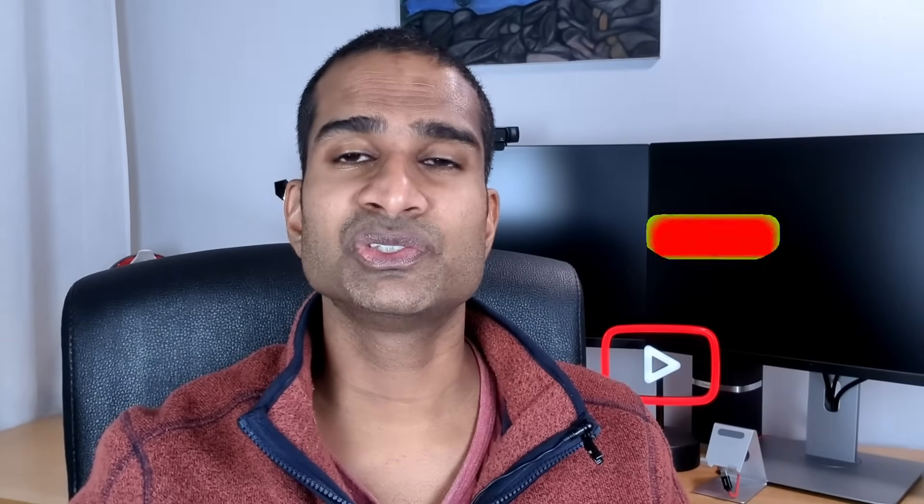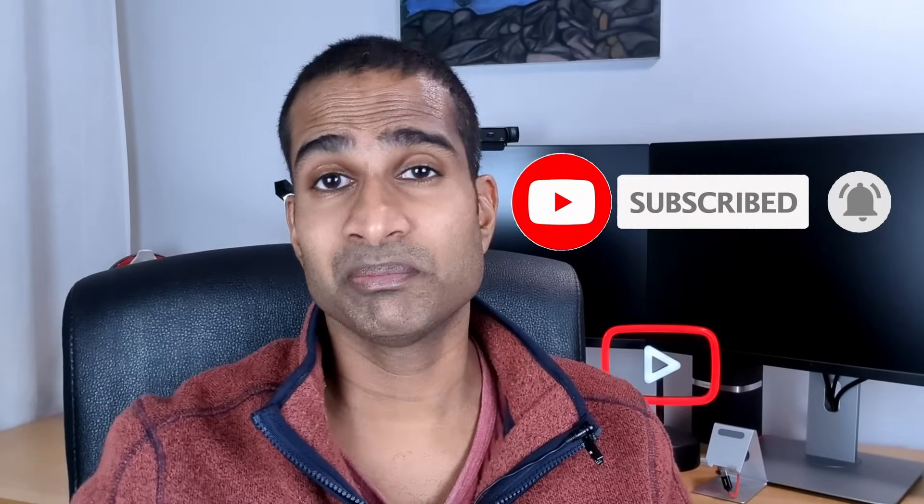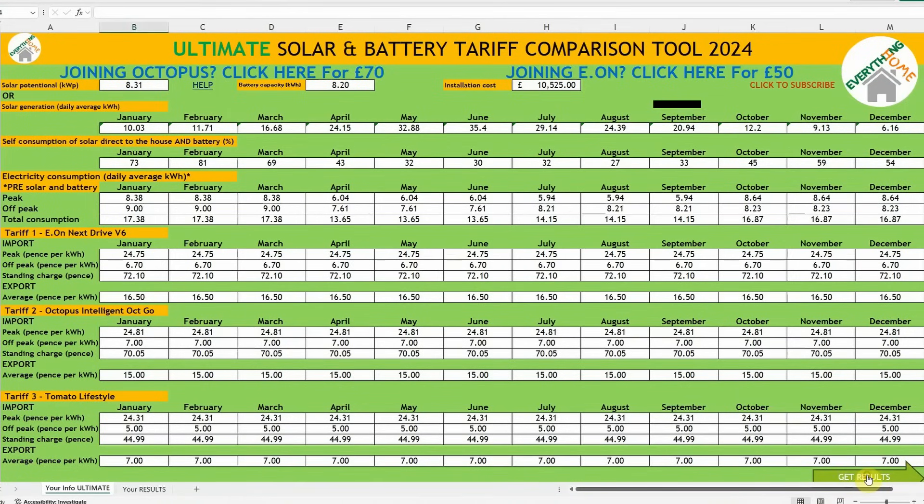Before we get into crunching the numbers, over 90% of you who watch my videos aren't subscribed to the channel. If you find them useful, please do subscribe for free — it really does help keep me motivated to keep making videos like this one. I'm going to compare EON's Next Drive V6 with Intelligent Octopus Go and Tomato's Lifestyle Tariff. I've added all my details at the top and the import and export rates for each tariff. If you want to run your own numbers, I'll drop a link to this spreadsheet in the video description, and if it looks overwhelming I've put together a walkthrough guide to help you. Now that we've got all the cells filled, click the Get Results button.